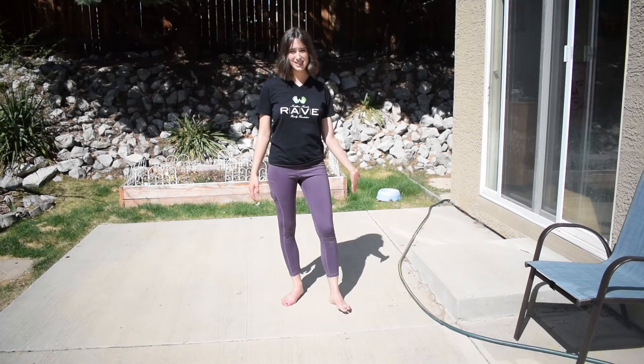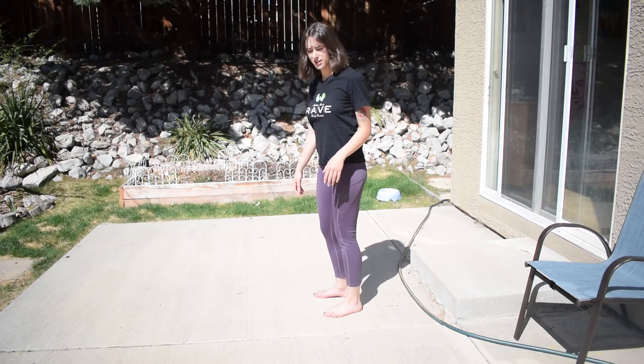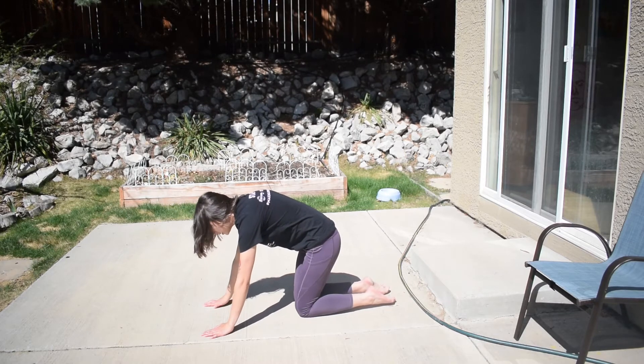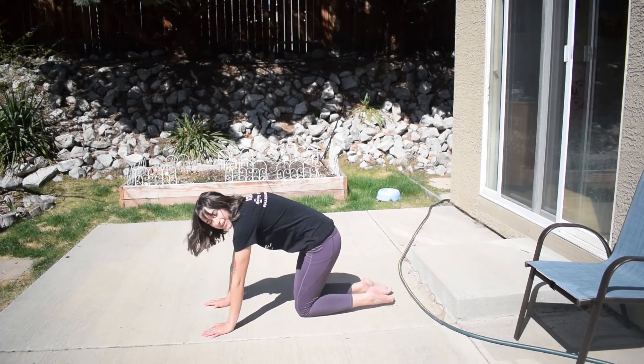Our next animal we did was a cat. So you guys remember what cats do? They curve their backs, right? So we're going to get down on our hands and knees and curve our back like a cat. You can even do little noises — you can go meow! And that is our cat.